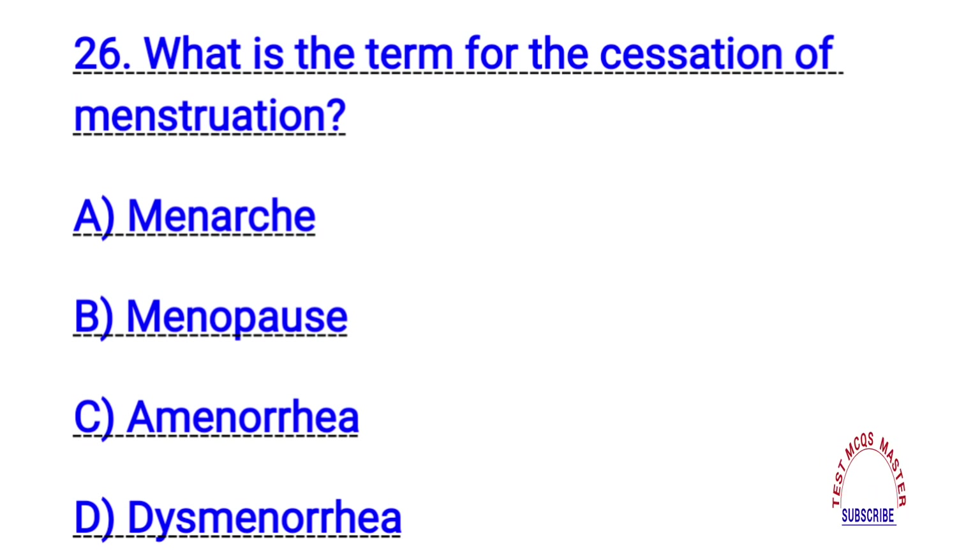Question number twenty-six. What is the term for the cessation of menstruation? The right answer is B. Menopause.